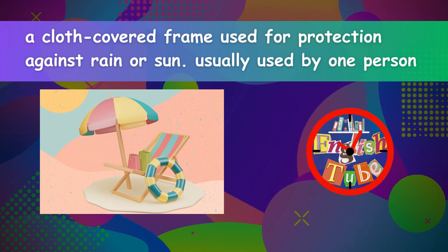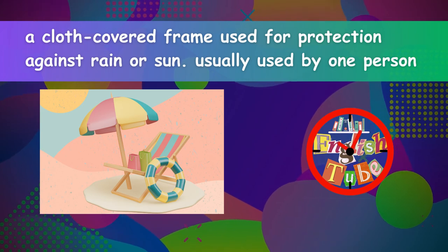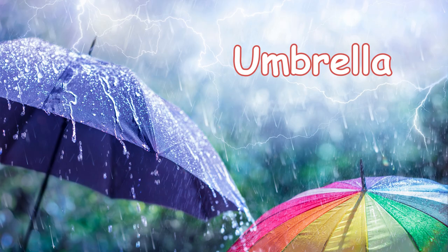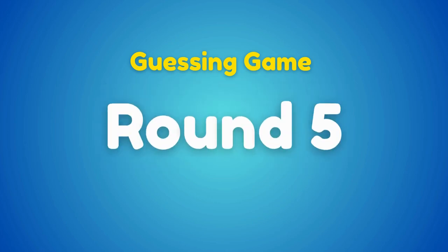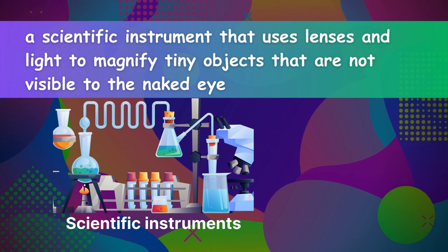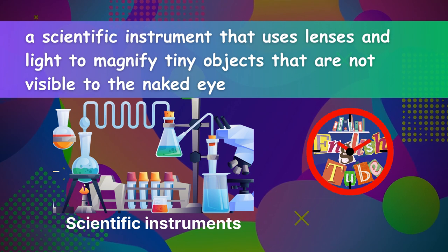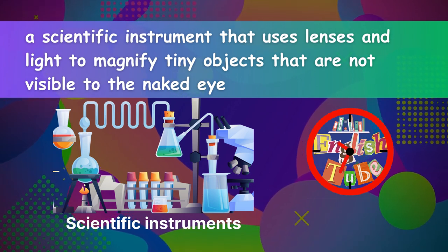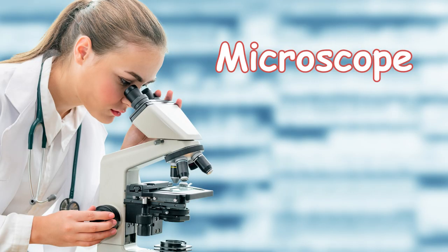Round five: a scientific instrument that uses lenses and light to magnify tiny objects that are not visible to the naked eye. Microscope.